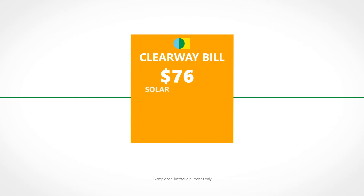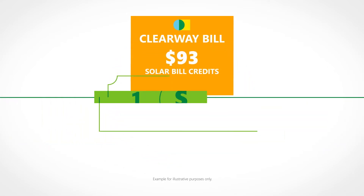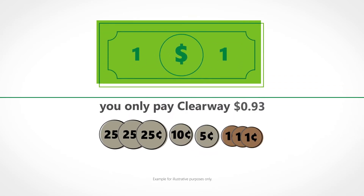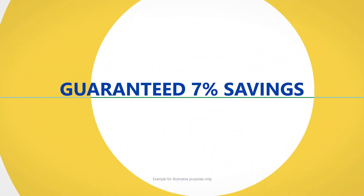Then you pay Clearway in a separate invoice for the cost of the solar bill credits with your discounts. For every $1 you receive off your utility bill, you only pay Clearway 93 cents. That's a guaranteed 7% in savings.